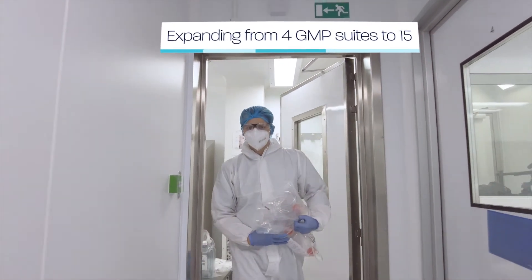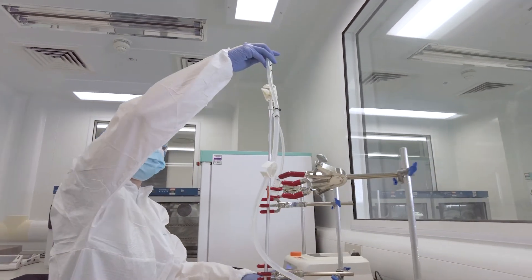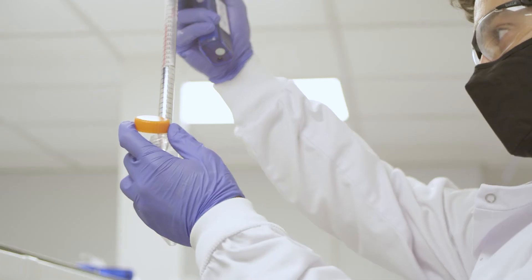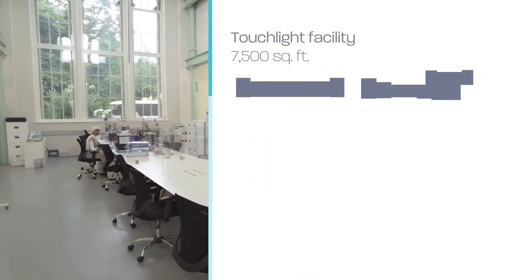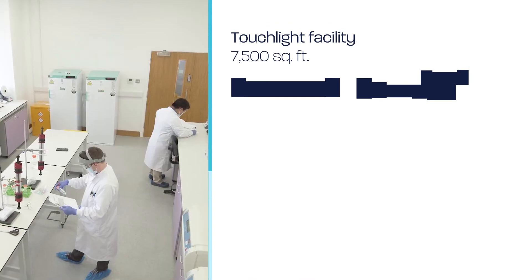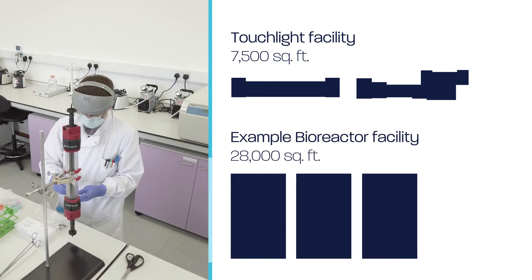We are expanding our London-based manufacturing facilities to more than triple our manufacturing capacity, expanding from 4 GMP suites to 15. Along with the short facility residence time for batch production, this will allow us to deliver up to 1 kg of GMP dbDNA per month. The total facility footprint to deliver dbDNA on a global scale will be just 7,500 square feet — a fraction of the space required by conventional bioreactor-based plasmid DNA manufacturers.